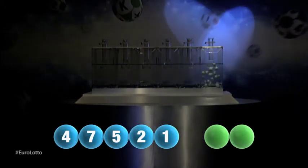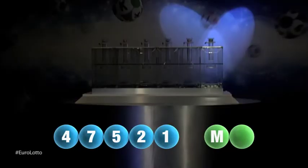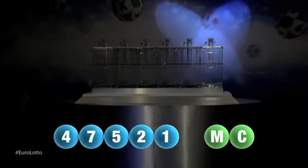And we are now ready for the two letters. The first letter is M. And we're now ready for the second and final letter that will complete today's winning combination. The final letter for today is C.